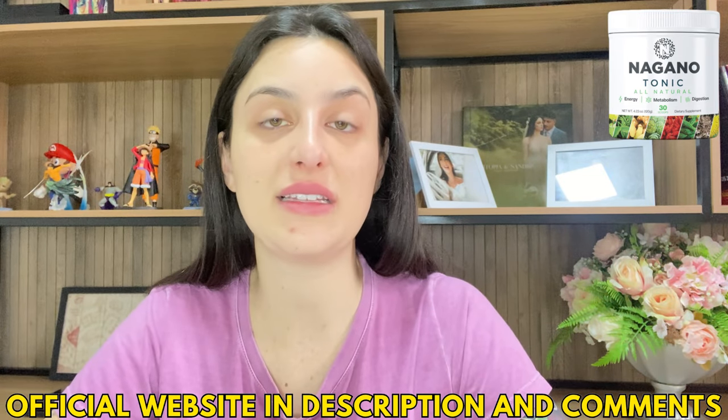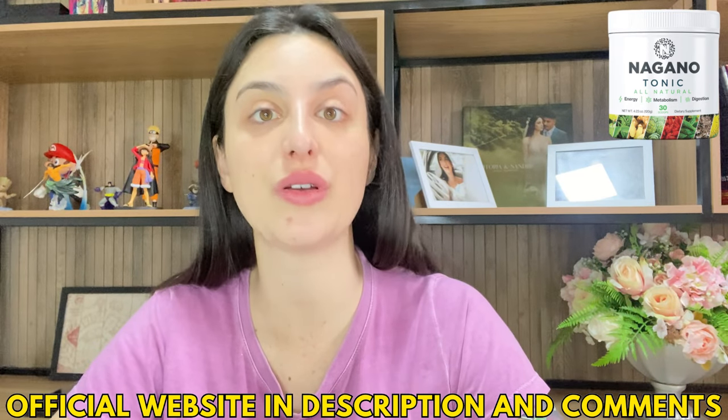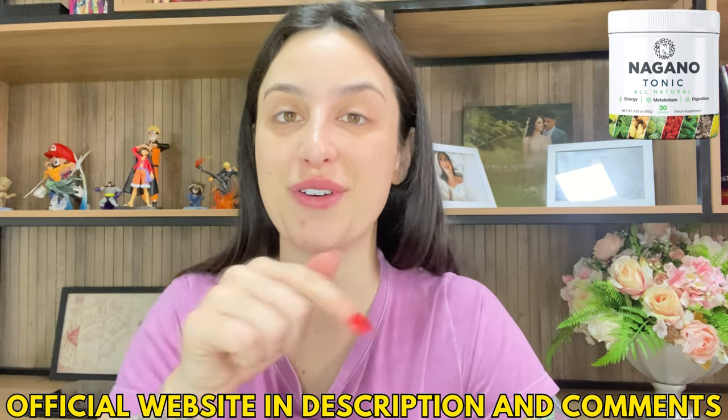Keep that information in mind. The official website is the only place you can buy the original Nagano Tonic. It's also the place where you can check the complete information about it, see people's testimonials, the complete list of ingredients, and of course, buy the original product. Now that you've finished watching this video, go there and check it out.